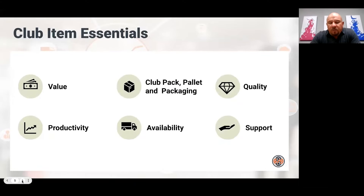Here we thought through what are the essentials for a Club item — whether it's an item you're trying to get into Club or one you've already got in Club and want to succeed. These are the must-haves and they apply to everyone, from P&G to the smallest supplier. Value is the biggest, most important one. Having a Club pack that's right, a pallet configuration that's right, and packaging that's right. Quality for Club is really important. Productivity — you don't have a lot of SKUs, so they've all got to be productive — availability and support.